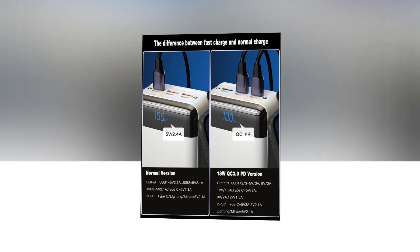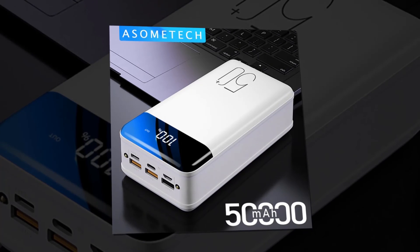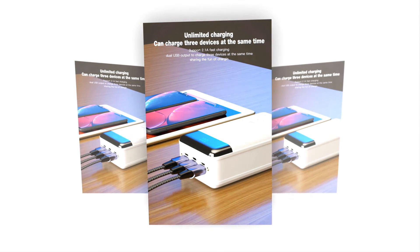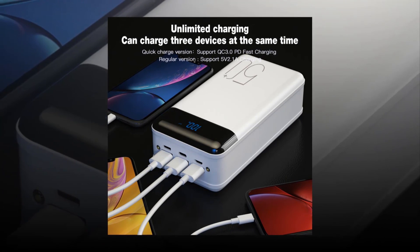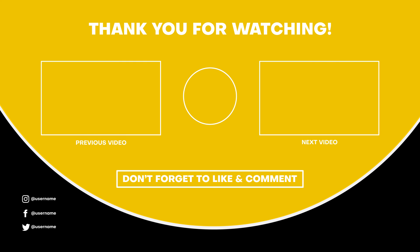Its net weight is 1035 grams, the material is ABS, and its input and output are both 5V 2.1A. You will get a digital display showing remaining power, and a flashlight is included. You can connect triple USB as the output interface, and its max output is 10 watts. It is highly compatible with iPhone 7, 8, 8 Plus, X, XR, XS Max, Samsung Galaxy S8, S8 Plus, S9, S9 Plus, and more. I hope you enjoyed this video — please subscribe to my channel, like, and share this video.